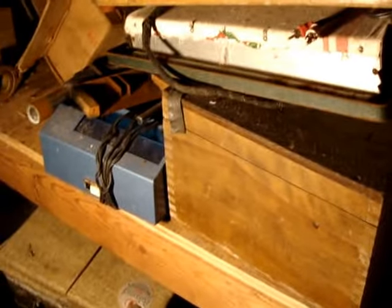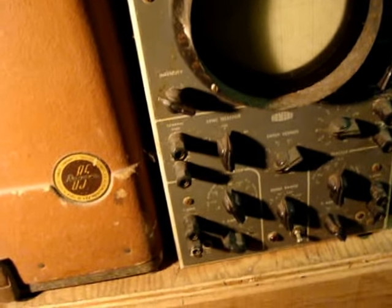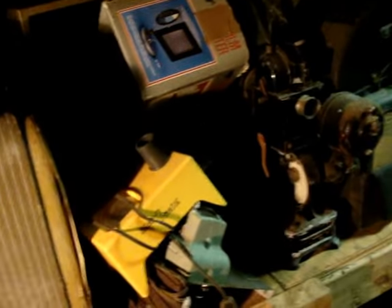Here we have some more — looks like scientific instruments, great for an old-style movie look. What are they called? Cathode ray oscillograph — cool! I've seen those in many horror films back in the day. Here's some more of them.